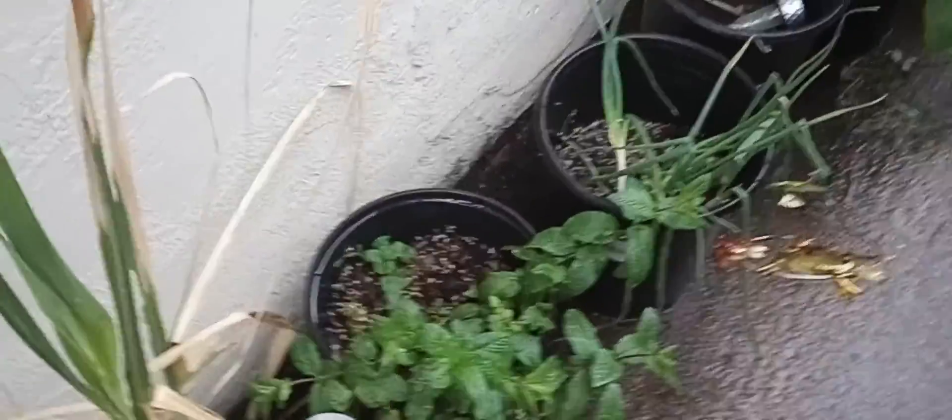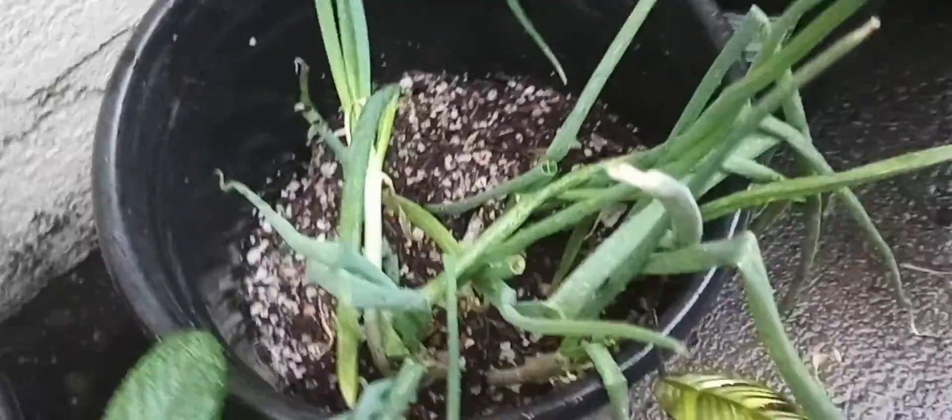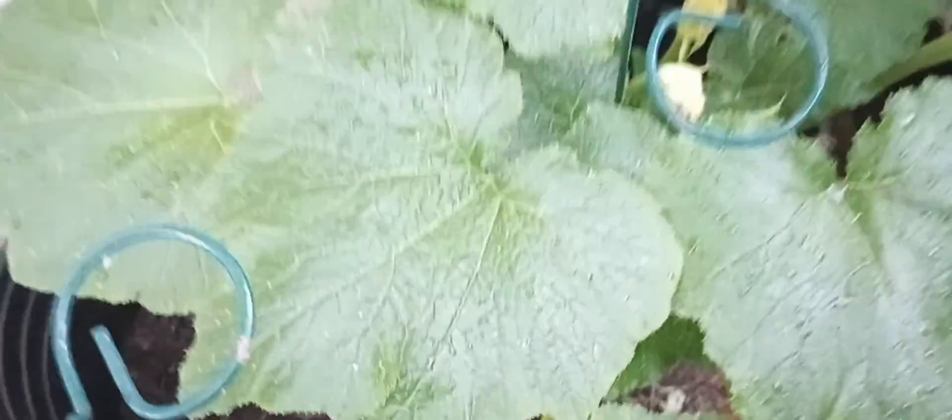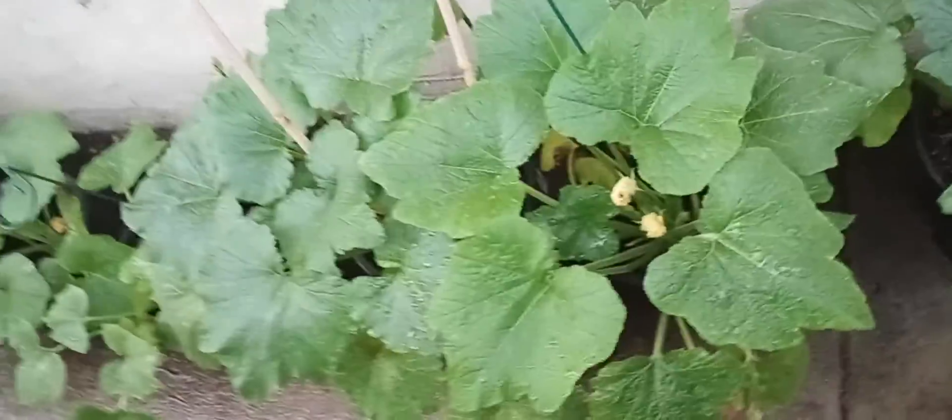Now I'm on the east side — I was just on the west side. The mint looks beautiful, the green onions look beautiful now that I took all the dead away. And here is the squash — wow, is the squash not pretty? It's looking absolutely beautiful, blossoms everywhere.